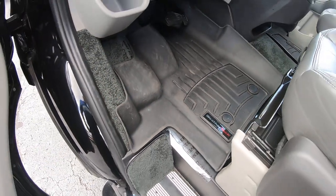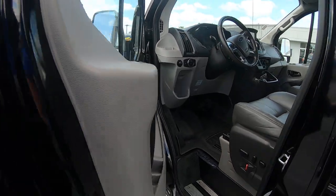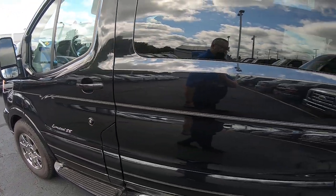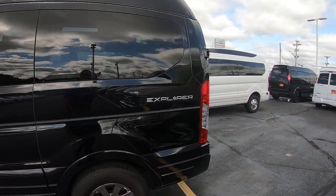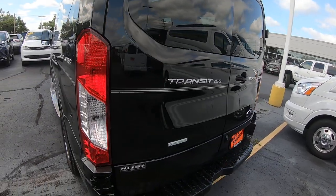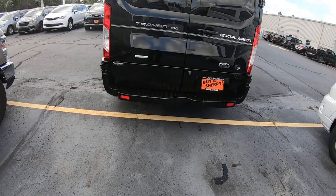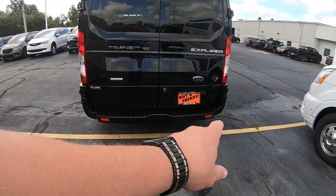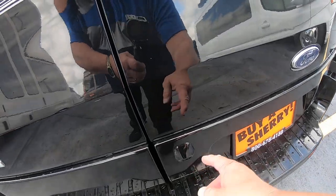It comes equipped with WeatherTech mats in the front, power locks, windows, and mirrors. Here's your Explorer badging. Coming to the rear of the vehicle, you've got rear parking sensors for parking assist and here's your backup camera.